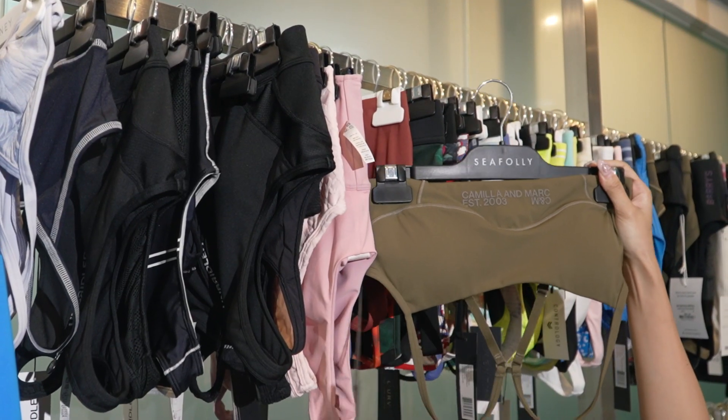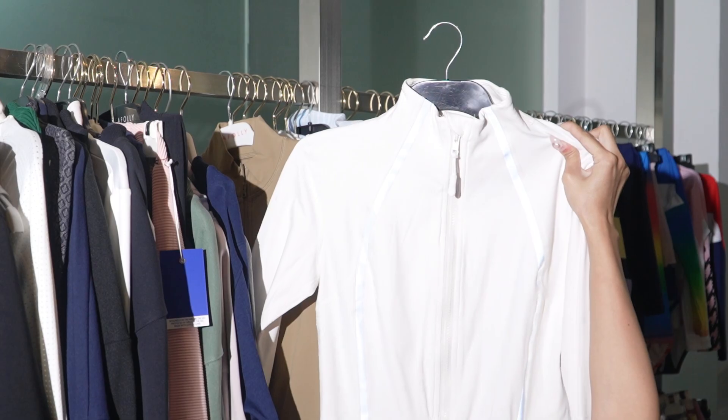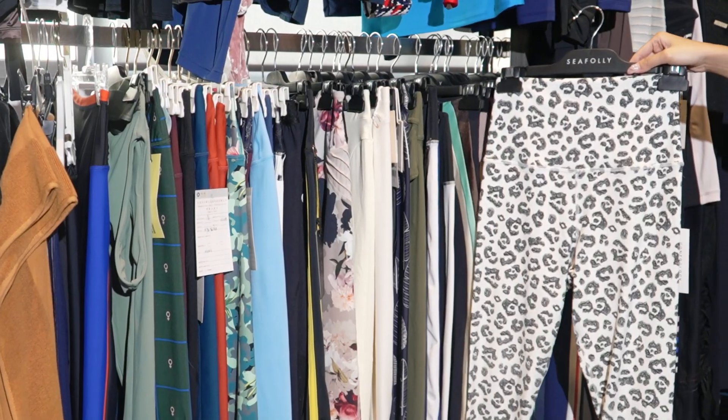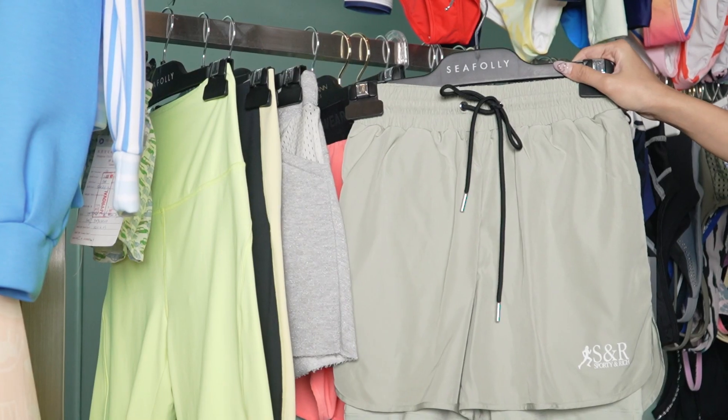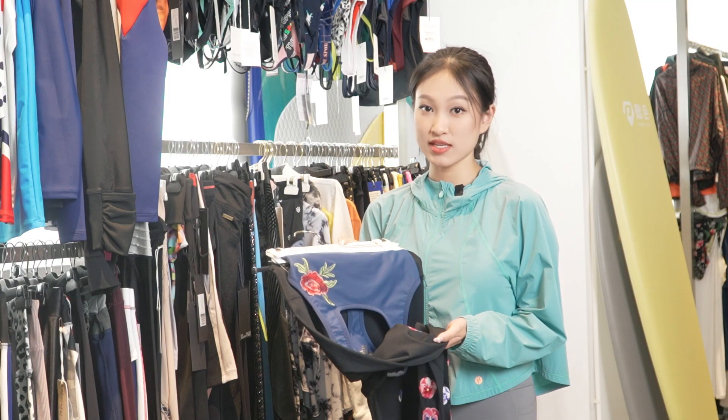Sports bra, crop top, tank, tee, jacket and hoodie. Leggings, bike shorts, running shorts and joggers. This is one of the most advanced techniques.